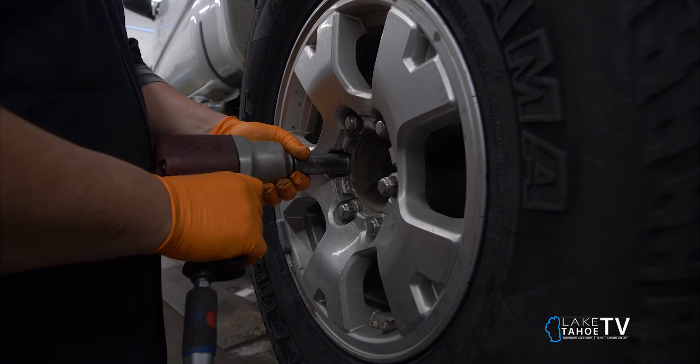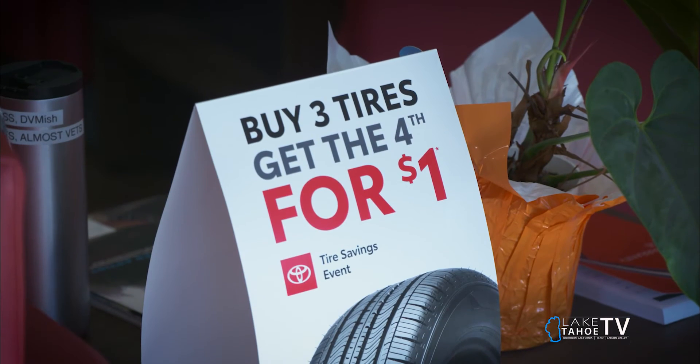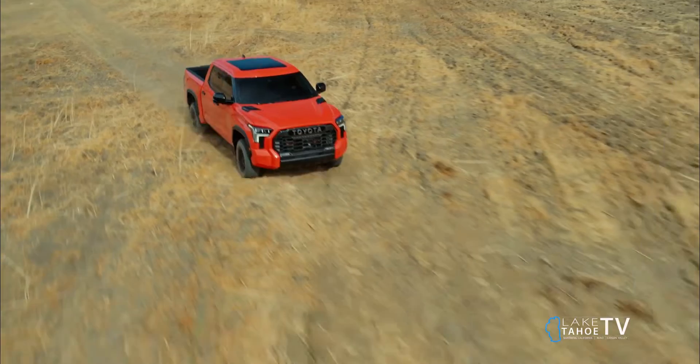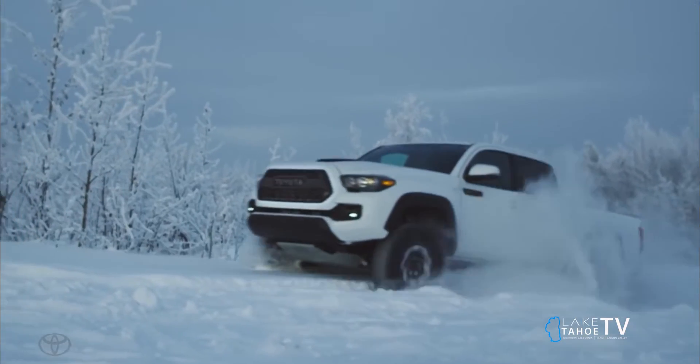Welcome to Jim Bacon Toyota. We're a full-service tire center where we can handle all your tire needs. We have an October sale of buy three, get one for a dollar. We can mount, balance, or even change over your summer tires to winter tires, prepping for the snow season.